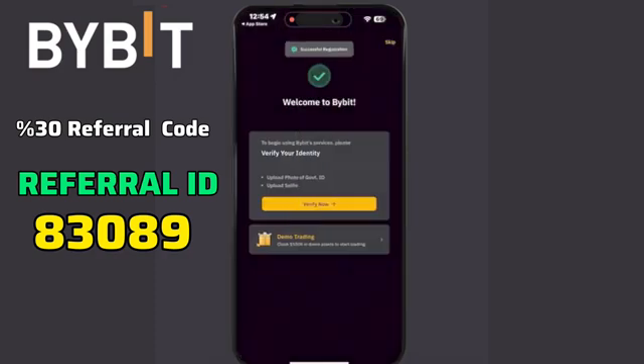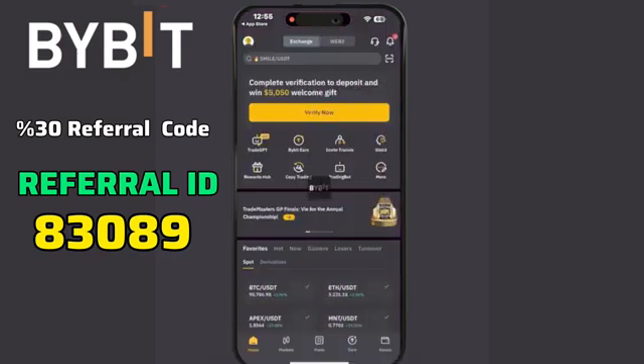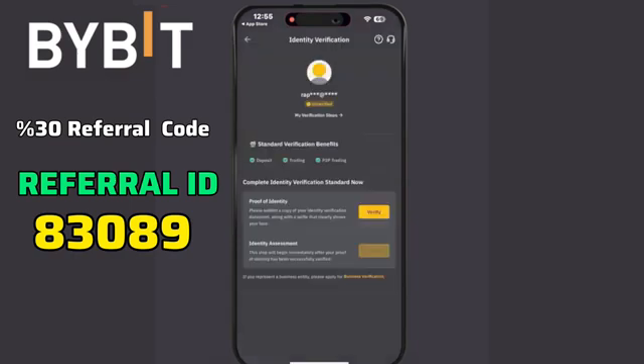Welcome to Bybit. At this stage, your account is still unverified. Now let's move on to account verification. Click the Verify Now button, then click the Verify button here.